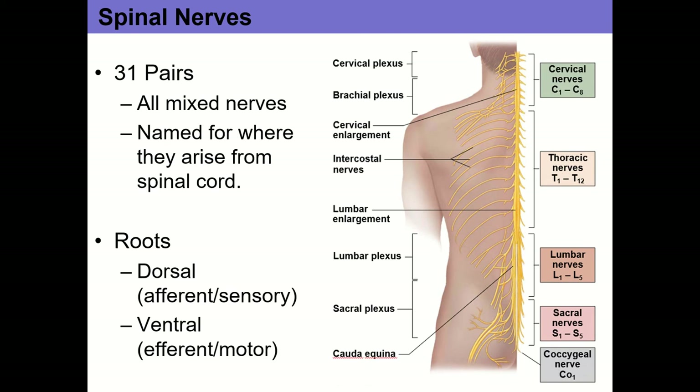You might notice there are eight spinal nerves in the cervical section but only seven cervical vertebrae. The way it works is that the C1 spinal nerve runs above the atlas, which is the C1 vertebra. C2 runs above the C2 vertebra, the axis, and so on down to C7. There's also a C8 pair that actually runs underneath C7. Throughout the thoracic and lumbar sections, each spinal nerve is named for the vertebra above it — for example, the T1 spinal nerves run underneath the T1 vertebra.